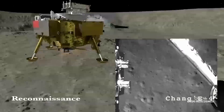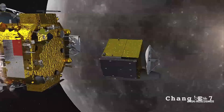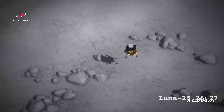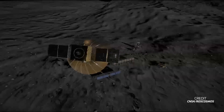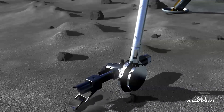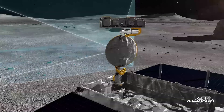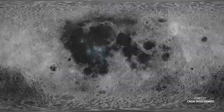CNSA and Roscosmos have drafted a three-phase plan to build the station. The first phase focuses on reconnaissance, and has already started, set to last until 2025. During this phase, the agencies will scout the lunar surface for a suitable location to build the ILRS, using lunar missions already in development before the program started, including some of the Chinese Chang'e missions and the Russian Luna missions. The agencies will also design the station and verify landing technology.